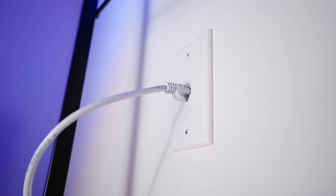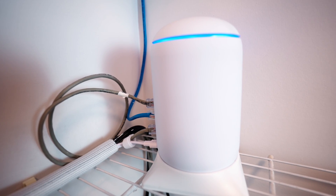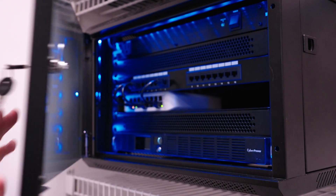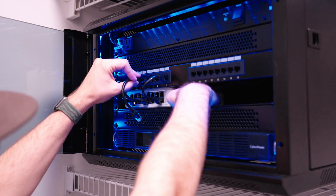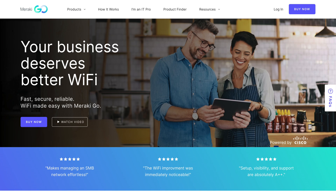If you're anything like me and you know that Ethernet is the best way to enjoy your internet connection, you can actually have a networking system with multiple access points that are all hardwired via Ethernet using enterprise-level systems like UniFi or Meraki Go. That's why I spent $2,000 on my networking system, and I have a video you can watch about that here.